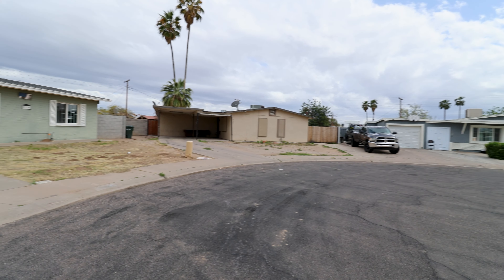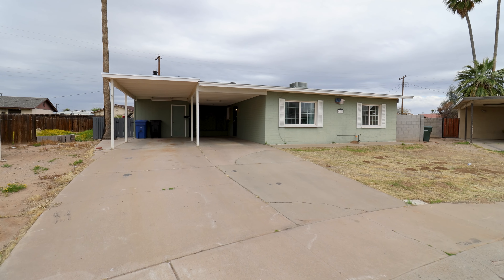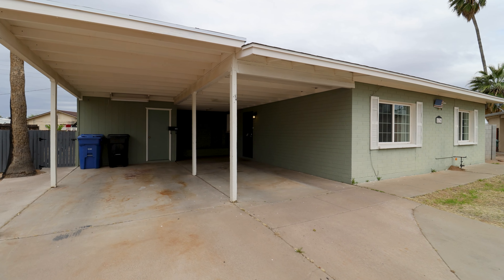Today we are going to tour 8136 West Verde Lane in Phoenix, Arizona. By the end of this video, I hope you'll know whether this is a place you'd want to call home.